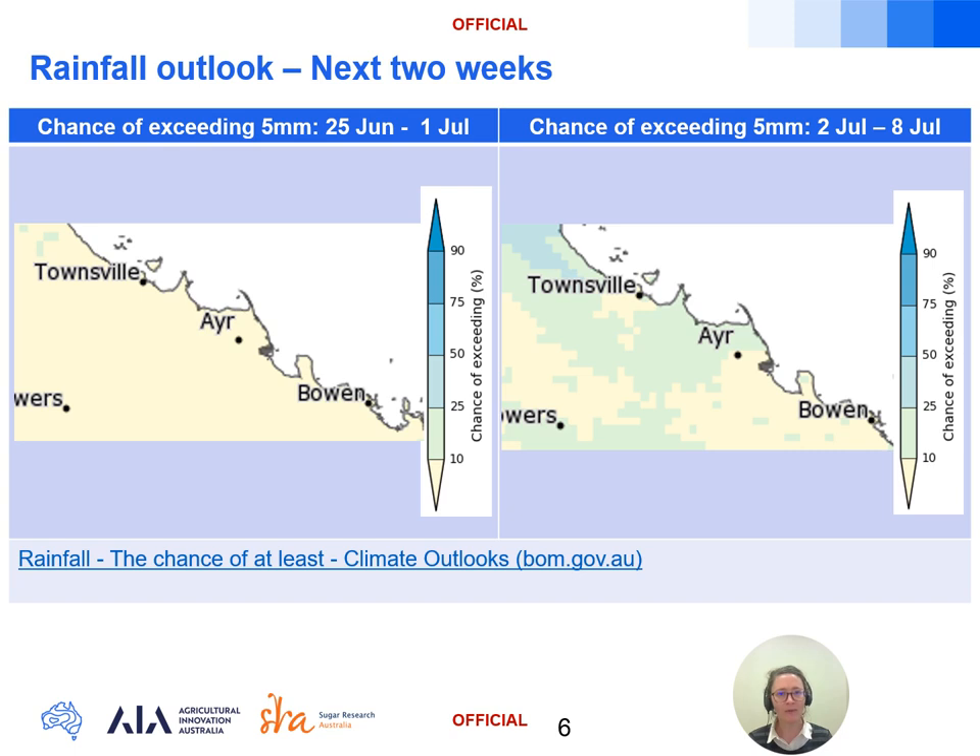For week one, between the 25th of June to the 1st of July, there's a less than 10 percent chance of receiving five millimetres or more, and slightly higher odds into week two of around 10 to 25 percent for parts of the Burdekin between the 2nd and 8th of July.